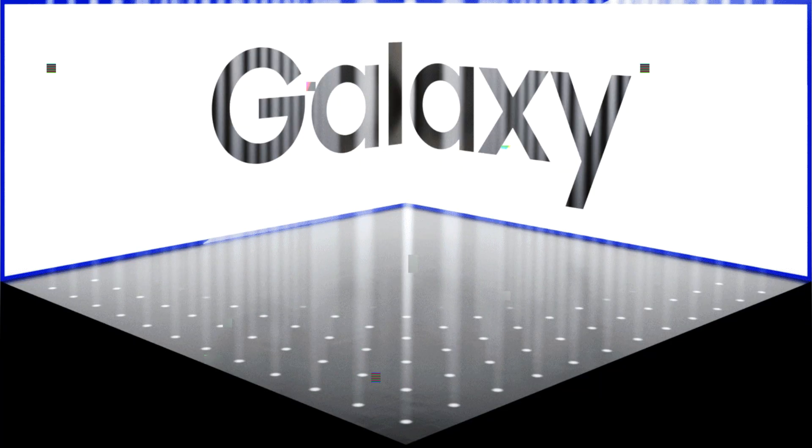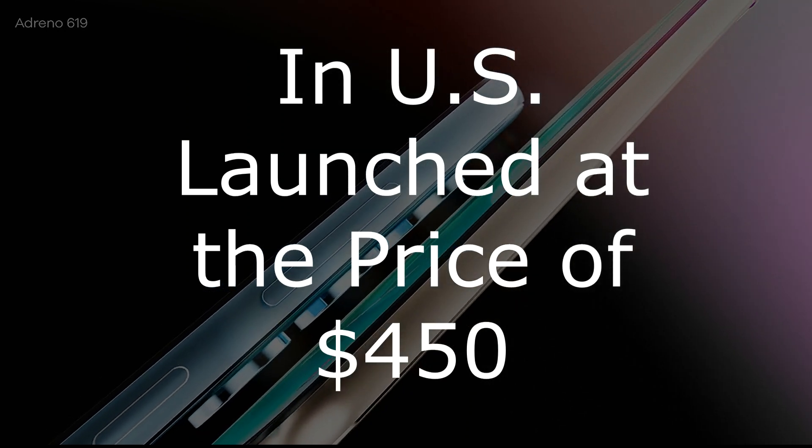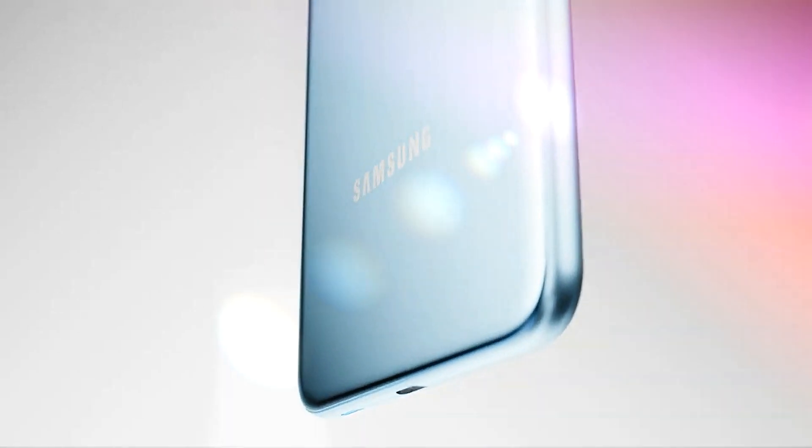Samsung has recently unveiled the latest addition to its Galaxy A series lineup, the Galaxy A54, which will be available for pre-order on March 30 and officially launched on April 6 in the US at a price point of $450, the same as last year's model.